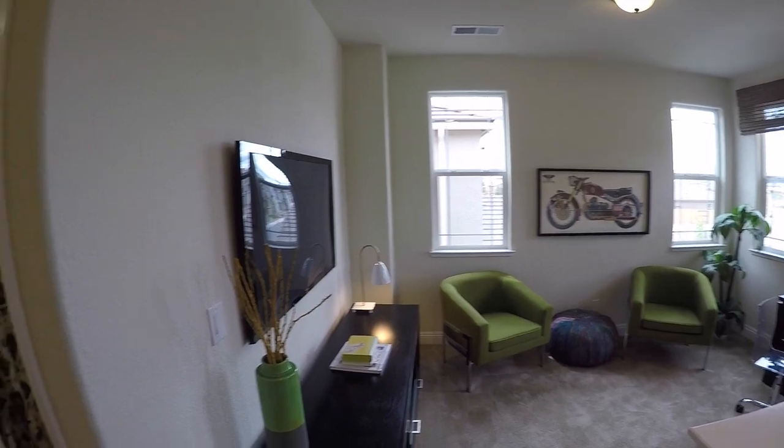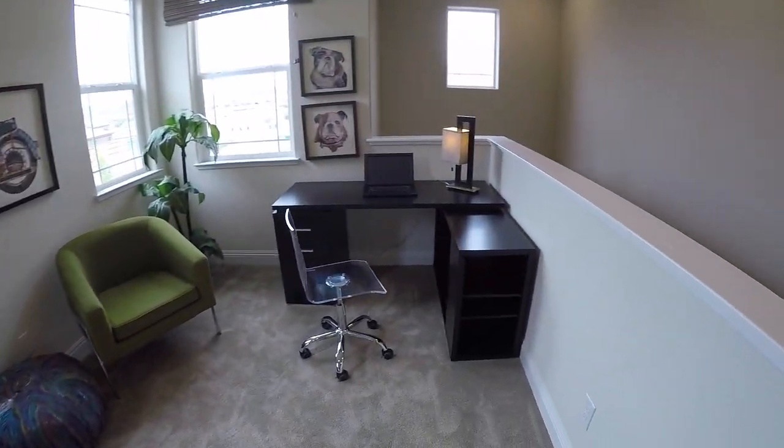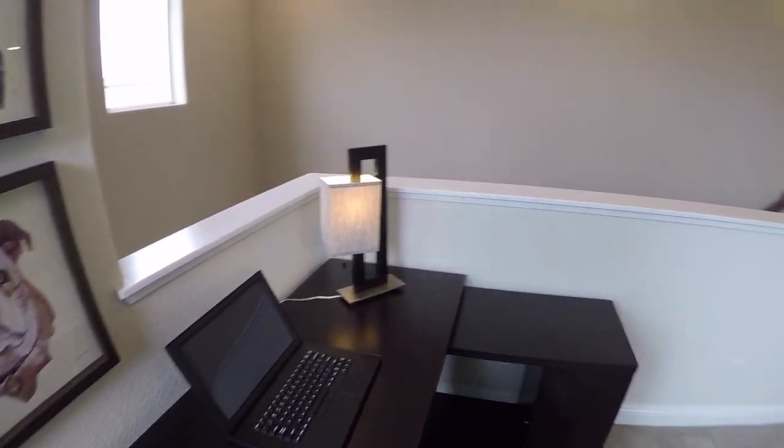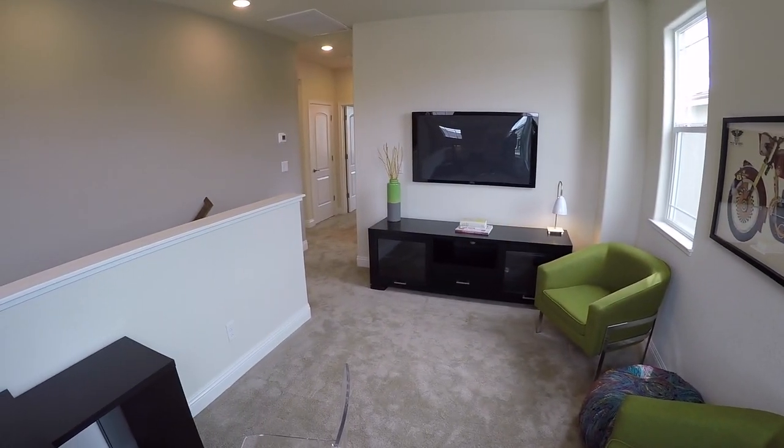There's your loft — tons of windows in here. Pre-wired for a TV. There goes your desk for the kids to do homework and stuff. This is really nice.